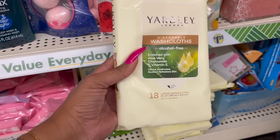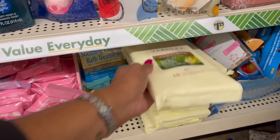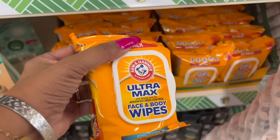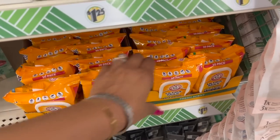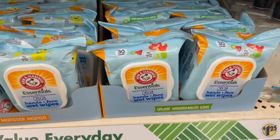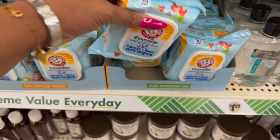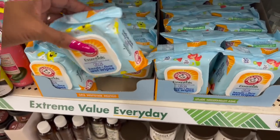These are back again — the Yardley London disposable washcloths, alcohol-free and rich with aloe vera, chamomile, and vitamin E. They cleanse, moisturize, soothe, and refresh. You get 18 large towelettes for $1.25. Definitely new: Arm & Hammer Ultra Max Advanced Odor Control face and body wipes in cool water, 30-pack, and fresh scent. Also the kids' essential hands and face wet wipes — 30 count in underwater melon kiwi and sea monster mango.